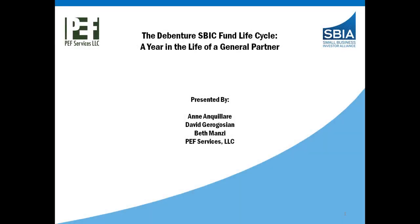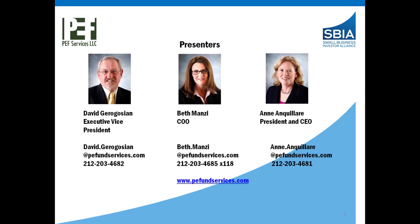Today we will be presenting an overview of the operations of a leveraged SBIC fund. I'm David Garagosi, an Executive Vice President of PEF Services. We are a nationally recognized fund administration firm that serves the private capital fund market and is known for our specialized expertise in all aspects of SBIC fund operations, reporting, and regulatory compliance. Presenting with me today are Beth Manzi, our COO, who oversees all client fund accounting, and Ann Anquilari, the President, CEO, and co-founder of PEF Services.